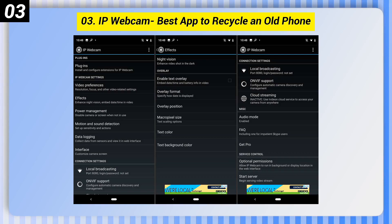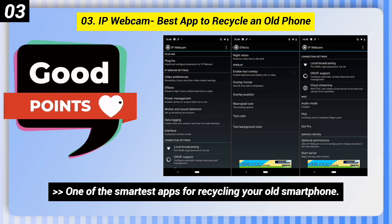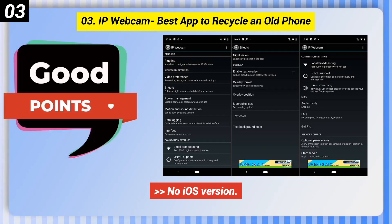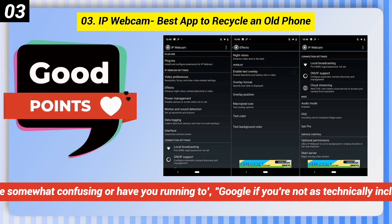Number 3: IP Webcam — best app to recycle an old phone. Some good points: one of the smartest apps for recycling your old smartphone, lets you view the resulting video feed not just through your phone, but any desktop or laptop. Some bad points: no iOS version, pretty bare bones beyond the basics, and instructions may be somewhat confusing if you're not as technically inclined as the developer.